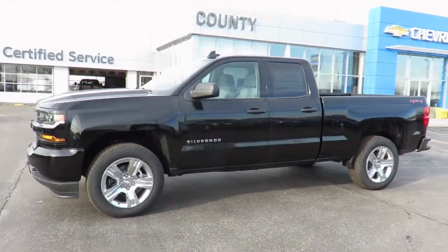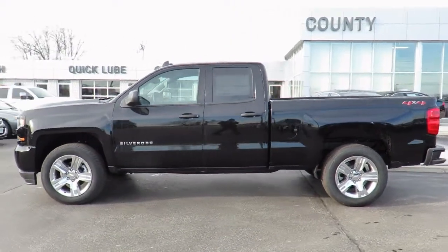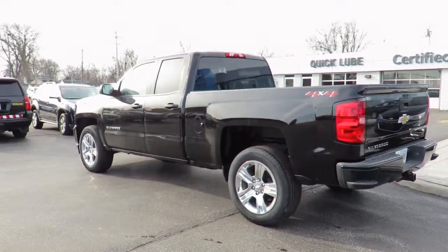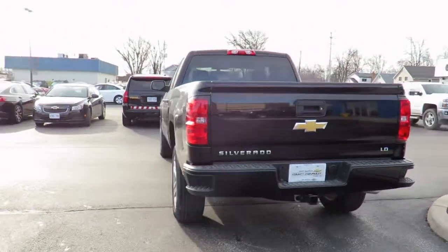Thank you for visiting Jeff Smith's County Chevrolet in Essex. Here's just one of our latest new models in stock and available for sale now. Great finance and lease rates are on now, along with great manufacturer programs. Please check our website, CountyChevroletEssex.com for complete pricing and incentives.